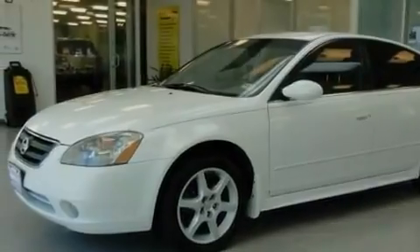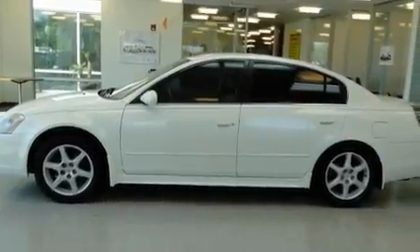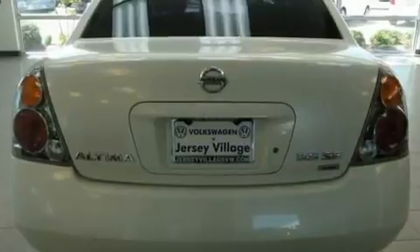Its top features include a power moonroof, air conditioning with automatic climate control, an auto-dimming rearview mirror, a CD player, a passenger side vanity mirror, a security system, prime fog lights, a traction control system, a home link feature, and cruise control.